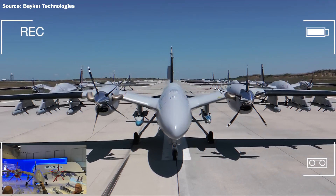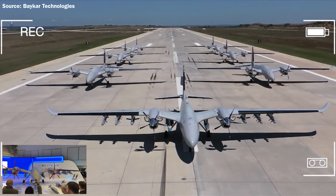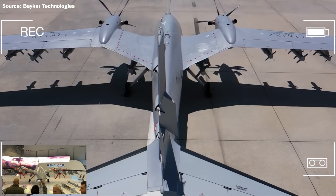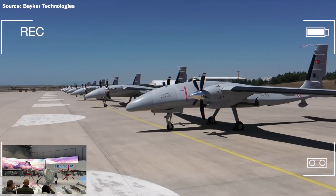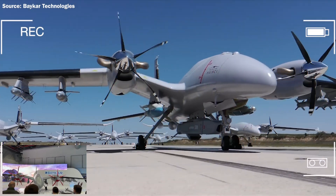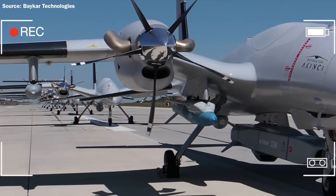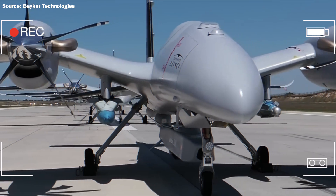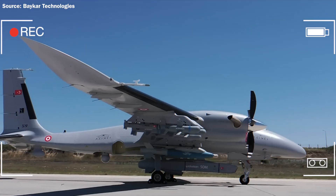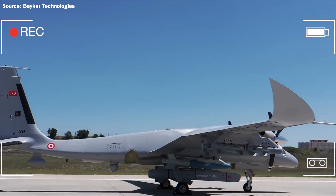With its unique fuselage and wing design, the Bayraktar Akıncı is a strategic class platform capable of carrying various payloads. It is equipped with dual artificial intelligence avionics supporting signal processing, sensor fusion, and situational awareness in real time. It is also capable of conducting operations that are performed with fighter jets.